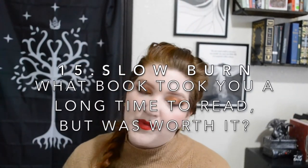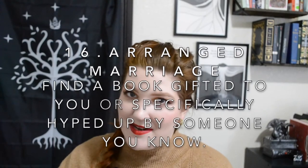Number fifteen is Slow Burn: what book took you a long time to read but was worth it? I'm going with Pachinko by Min Jin Lee. Once I got towards the end I read it much faster because I was really engaged, but I specifically started out really slow with this book. It's just the vastness of it — it's multi-generational, covers so much ground, and is so in-depth and detailed. It's one of those books you need to take your time with. It pays off. It's so beautiful, such a dynamic familial story. It wasn't a book I loved immediately, but it was absolutely worth my time.